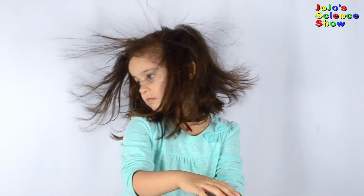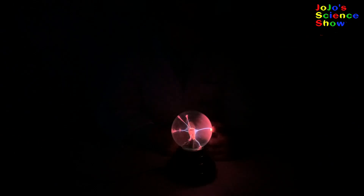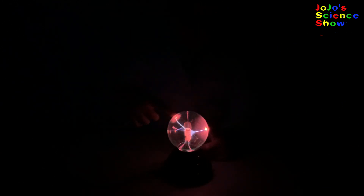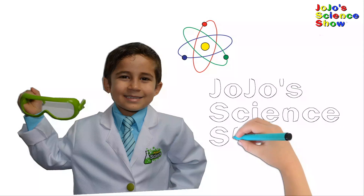On this episode of JoJo's Science Show, we have a hair-raising, lightning-making, music-playing, color-changing, energy-transferring, fruit-exploding, windmill-spinning, brightly-glowing, electron-flowing extravaganza for you today. JoJo's Science Show!